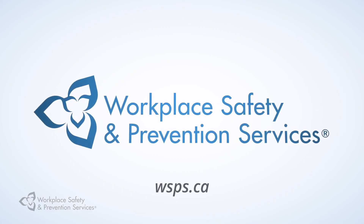I'm Ilma Banu and this has been your health and safety tip from Workplace Safety and Prevention Services. For more information, visit WSPS.ca.